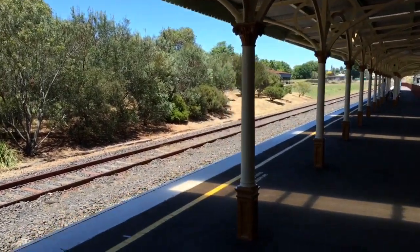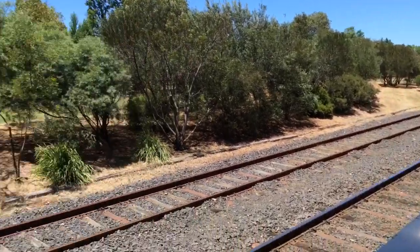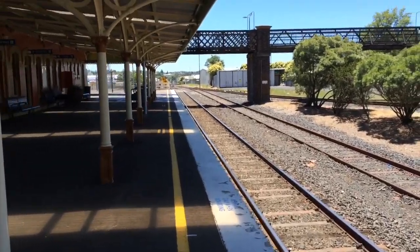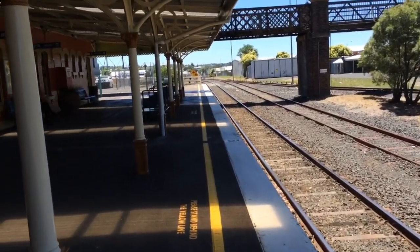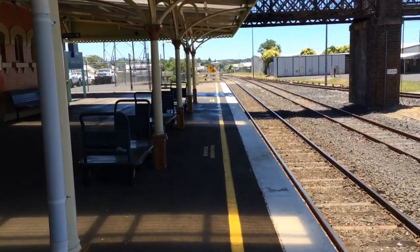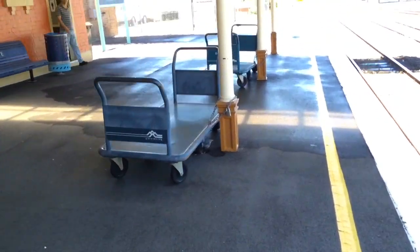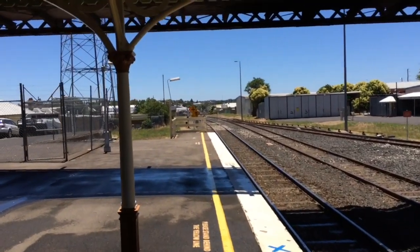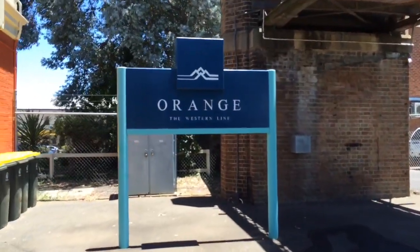Anyway guys, it's not really much that I can show you here except the platform as I've done so. I guess I can take you for a bit of a walk up here to this end. I won't go to the other end because it's a bit far and I won't be here for long at all — it's just a really, really quick stop off. Some CountryLink trolleys just here, and there's the end of the platform. Also, the station sign.